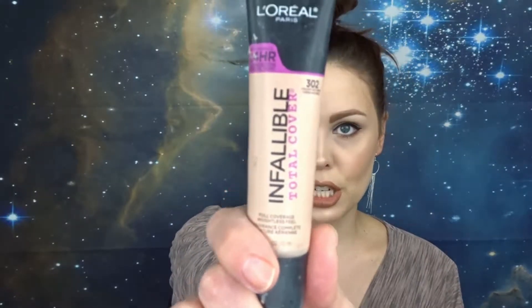The next thing I want to talk about is the foundation by L'Oreal — it is the Infallible Total Cover foundation. I've had this for a while and tried it a lot of different ways, and it just does not work. It's so full coverage, so thick and goopy and clay-like, that the way it wears on your skin is not great.